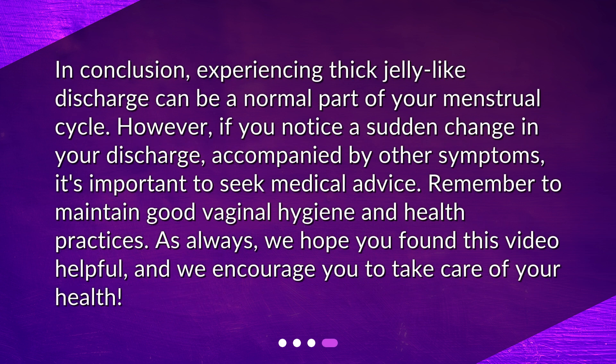In conclusion, experiencing thick jelly-like discharge can be a normal part of your menstrual cycle. However, if you notice a sudden change in your discharge accompanied by other symptoms, it's important to seek medical advice. Remember to maintain good vaginal hygiene and health practices. We hope you found this video helpful, and we encourage you to take care of your health.